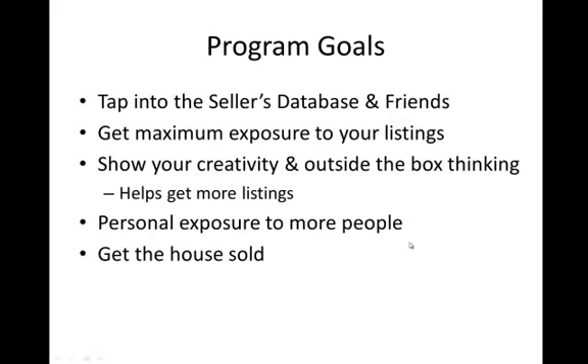It gets personal exposure for you as a real estate agent to more people, because on the Facebook fan page it's going to have all of your information there — John Brown Real Estate, here's my contact information. We're going to get a lot of exposure for you as a real estate agent. And of course as a goal, we want this as one more tool that helps us get the house sold — pick up buyers, get the house sold, make happy clients.